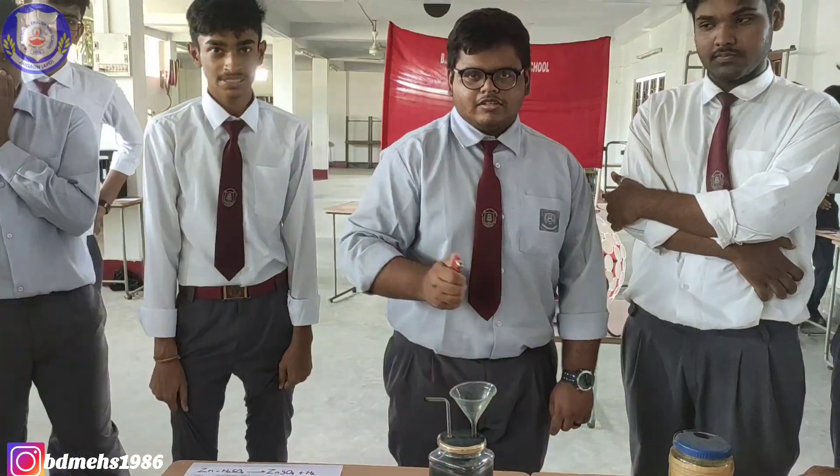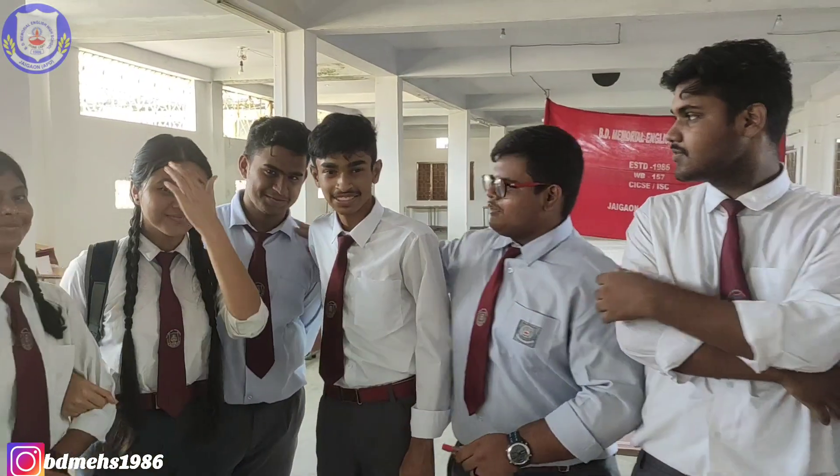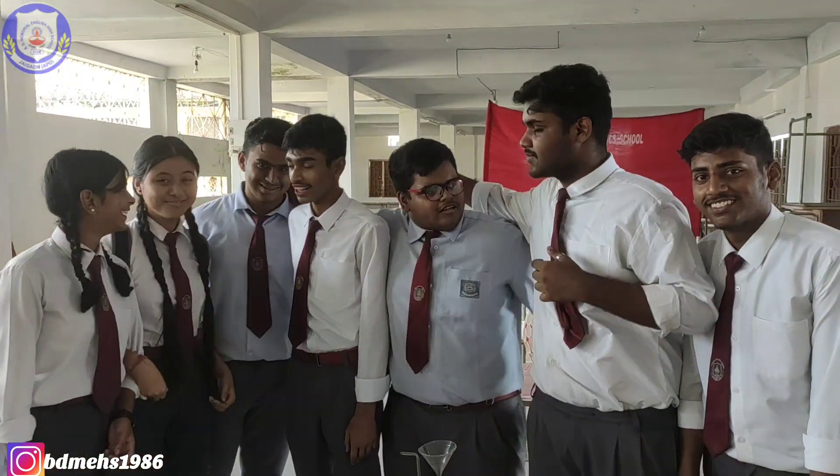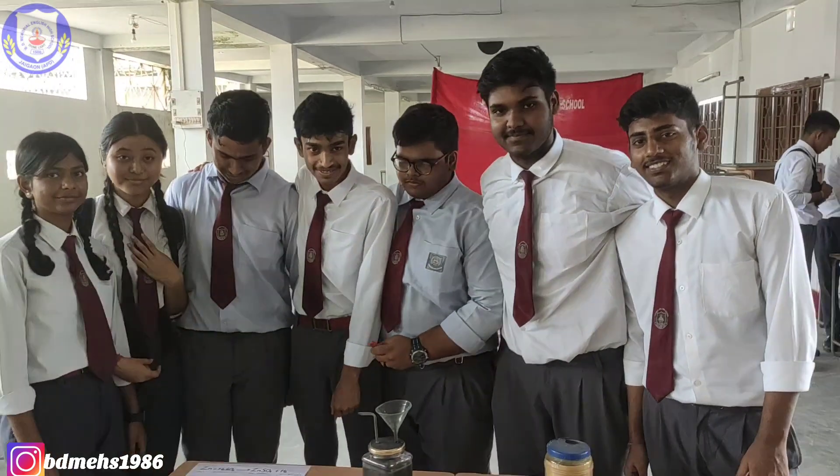Did you make it? Yes. Okay, all the groups come into frame. They have done a very beautiful project — hydrogen gas production.